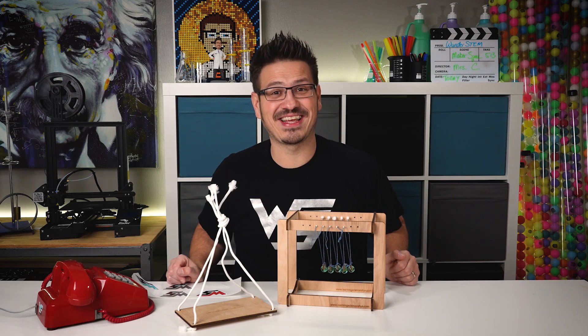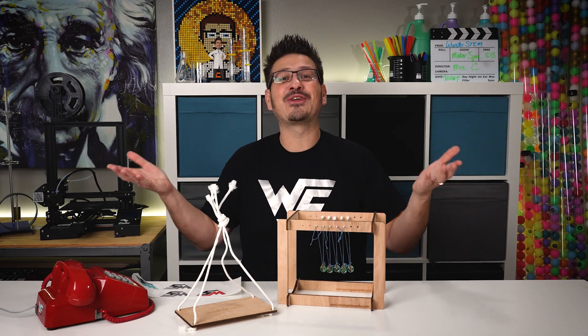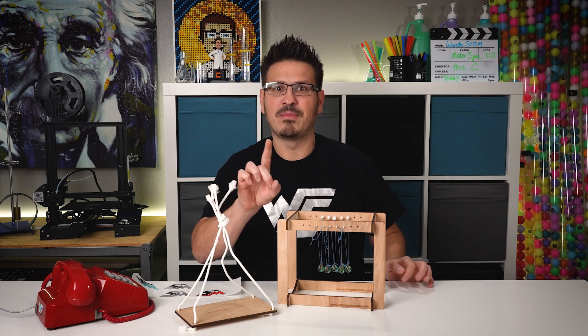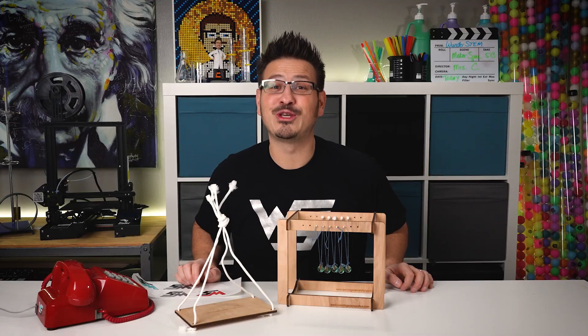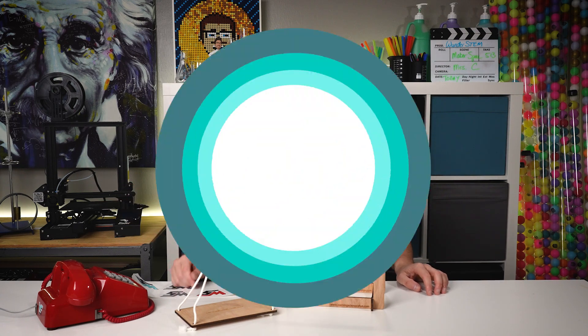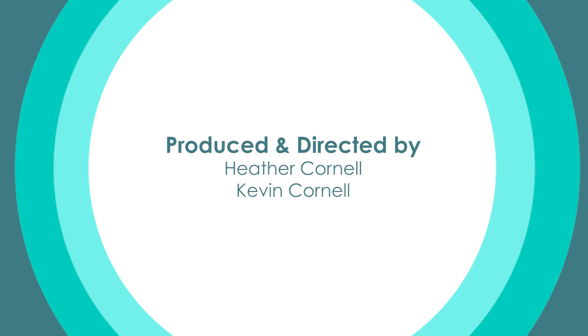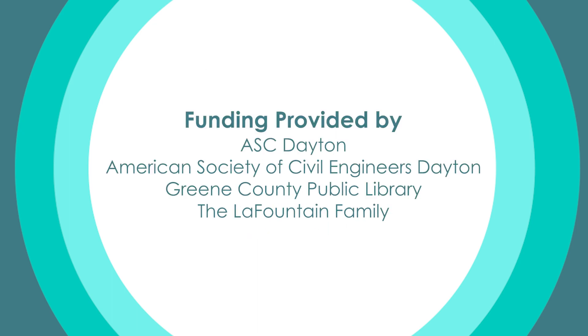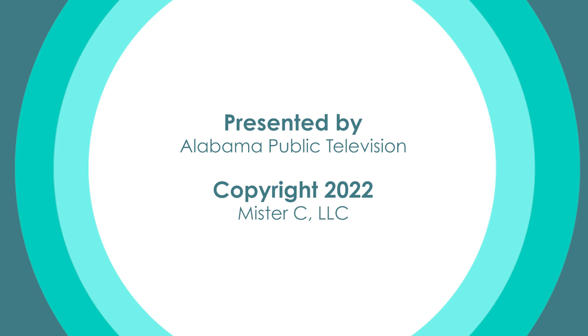Have you ever wondered if you can make something like this yourself? You have to check out your nearest makerspace. It's so much fun, it's so awesome. I'm wondering — will you join us for the next episode of WonderSTEM? See ya.